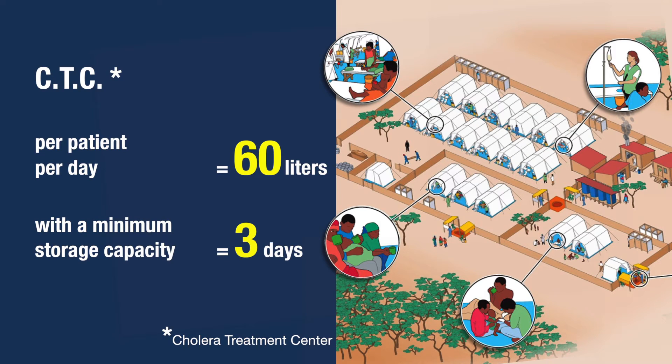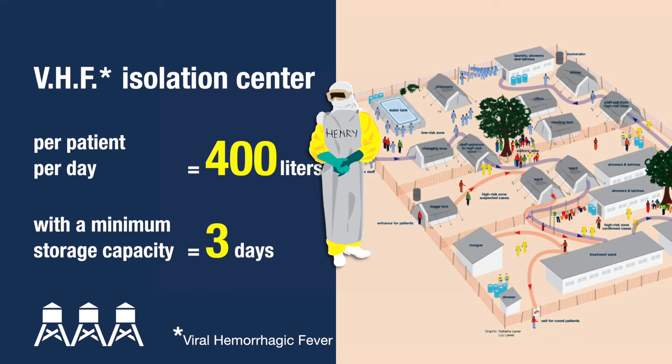For isolation units such as cholera treatment centres, a lot of water is needed for specific disinfection measures. Since it's a sensitive and highly contagious disease, storage capacity should increase to three days. For viral hemorrhagic fevers such as Ebola, isolation centres have the greatest water needs — up to 400 liters per person per day.